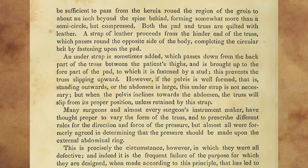The length of this steel should be sufficient to pass from the hernia round the region of the groin to about an inch beyond the spine behind, forming somewhat more than a semicircle, but compressed. Both the pad and truss are quilted with leather. The strap of leather proceeds from the hinder end of the truss, which passes round the opposite side of the body, completing the circular belt by fastening upon the pad. An understrap is sometimes added, which passes down from the back part of the truss between the patient's thighs, and is brought up to the fore part of the pad, to which it is fastened by a stud.